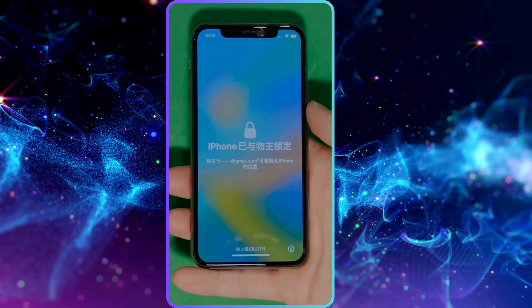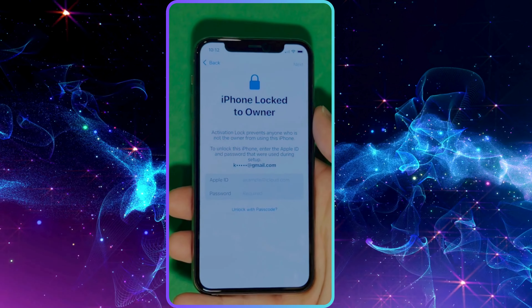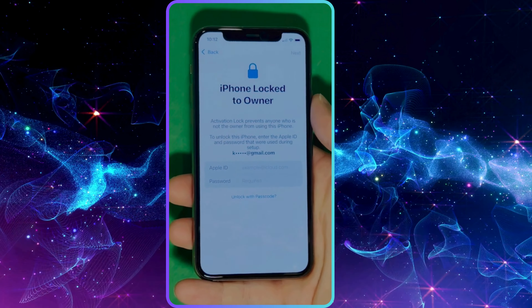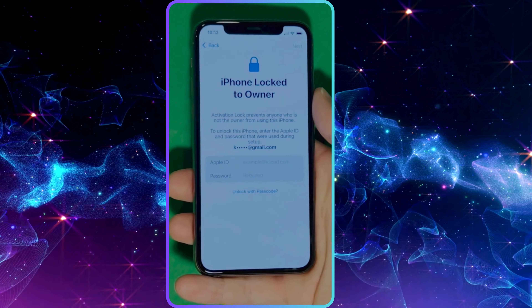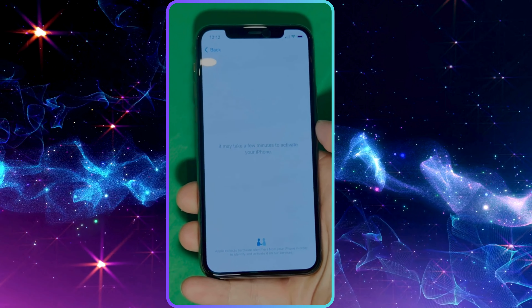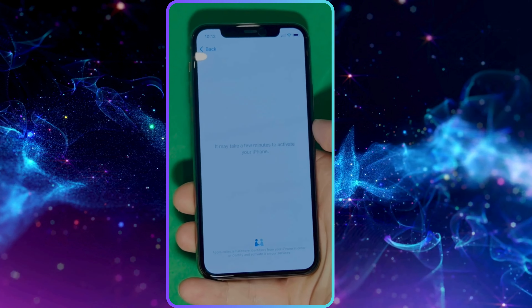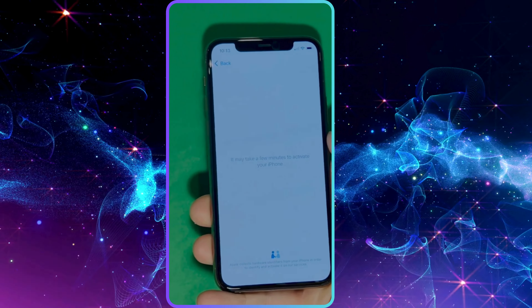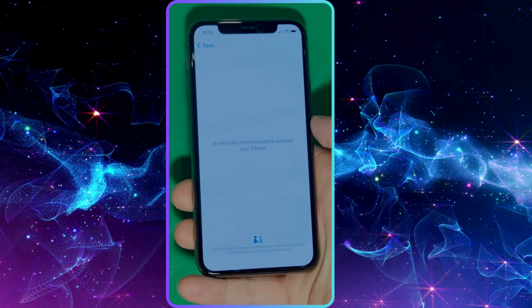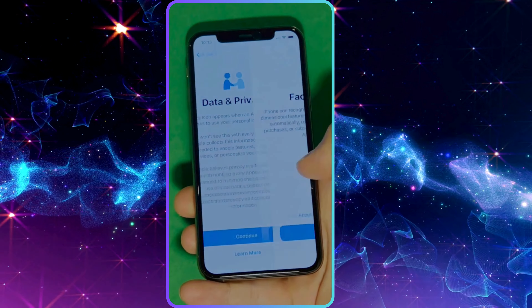As you can see, we swipe up to see the iPhone locked to owner page. This part really takes time and patience — we wait for the unlock process to activate the phone. We swipe left and wait a few minutes to activate your iPhone. Don't worry, it will be worth the wait. You will enjoy your phone once again once it's finally unlocked. It may take a few minutes — patience is the key here.